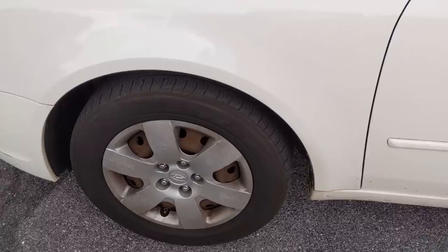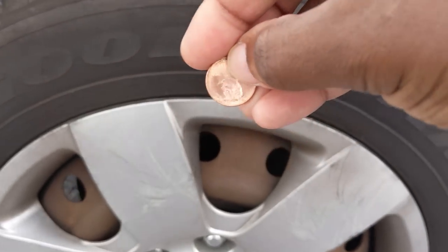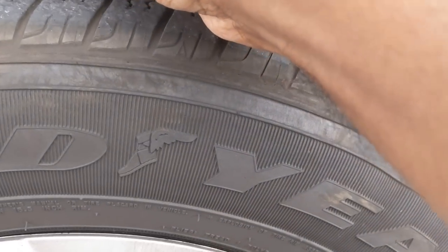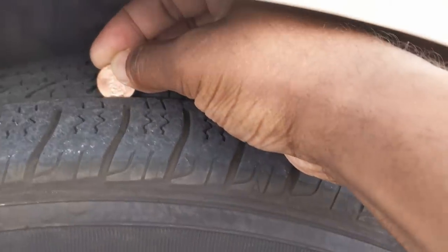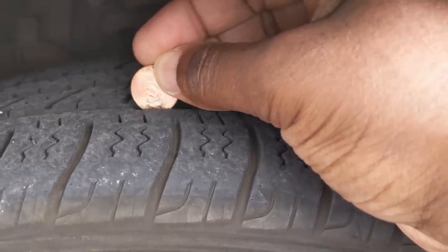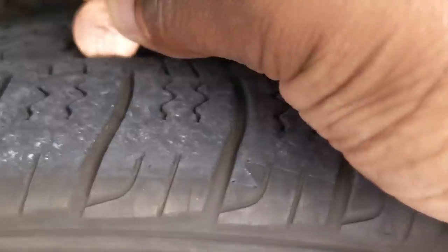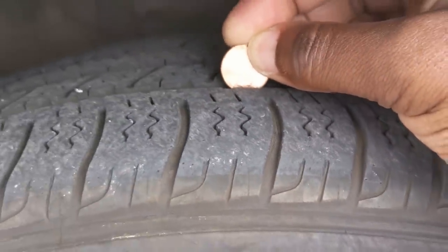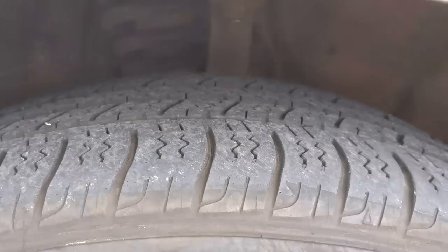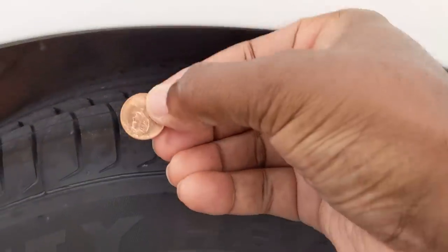Now we're going to inspect the tires to see that there's adequate tread. If there's not, you will fail inspection. We're going to take a penny, turn it upside down, and use the top of Lincoln's head as a guide. When you stick the penny into the tread, the tread needs to cover the top of Lincoln's head. On this tire, it's barely touching the top of his head, so this tire will need to be replaced soon.